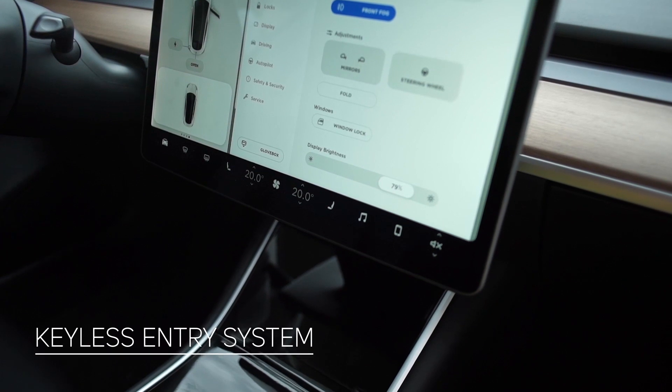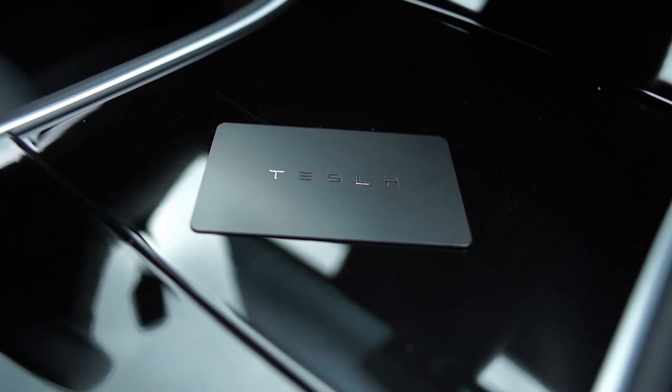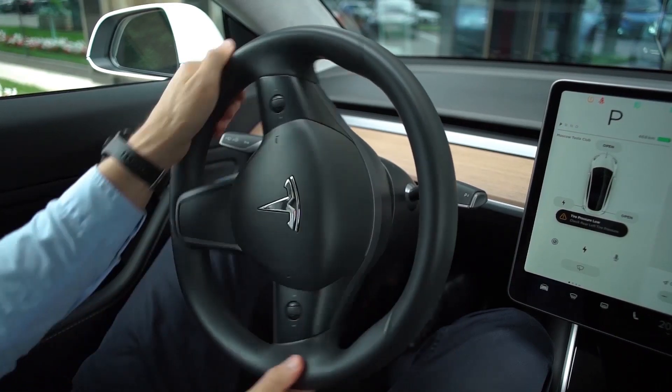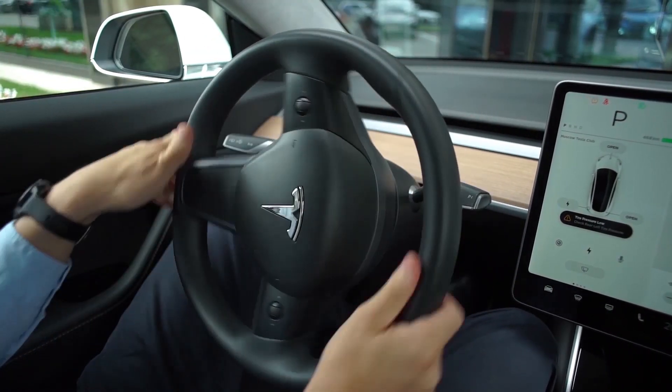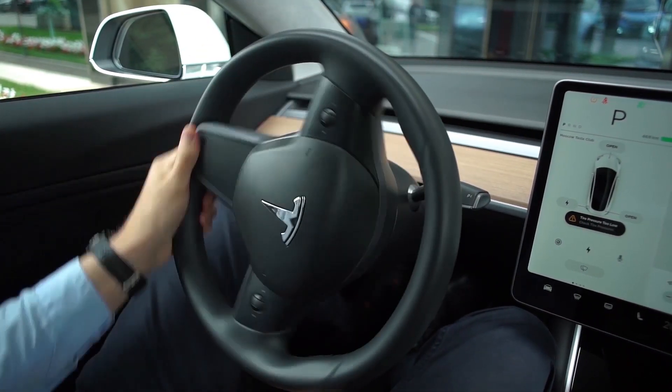Tesla decided to abandon the conventional key, replacing it with a mobile application. If the phone is lost or discharged, the smart car will come to the rescue. From stop to stop, the steering wheel of the Model 3 makes exactly two turns, giving the car a sporty character and sensitivity while maneuvering.